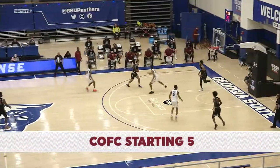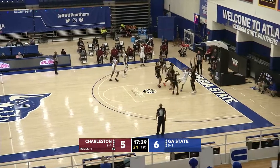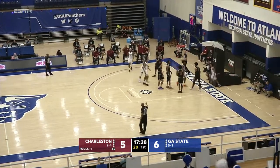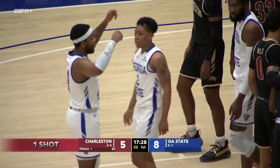Corey Allen gets Georgia State started with a three. The Panthers are going to have to do exactly what Justin Roberts is doing right now — attack the basket, good finish with contact on the right-hand side, with opportunity to finish the three.